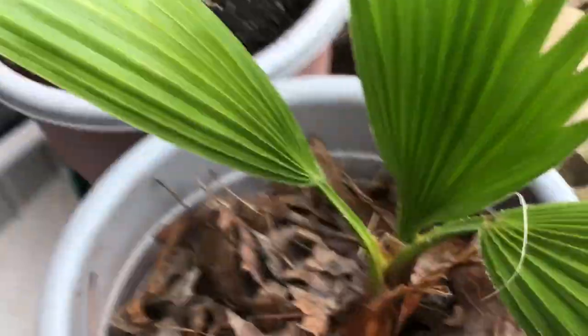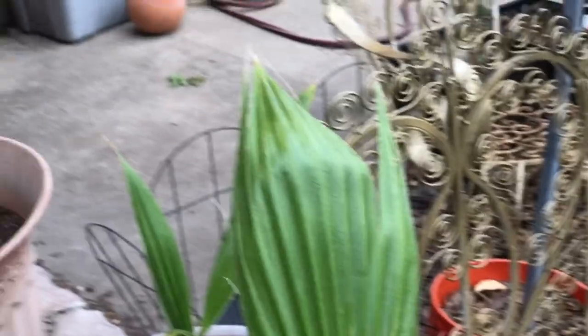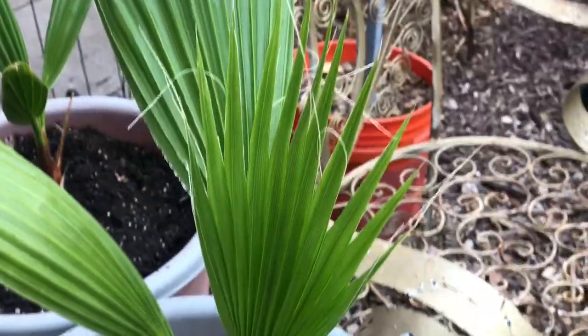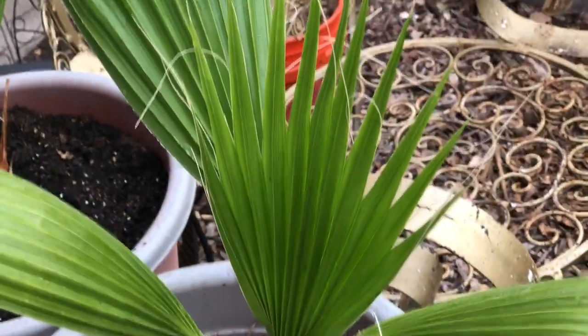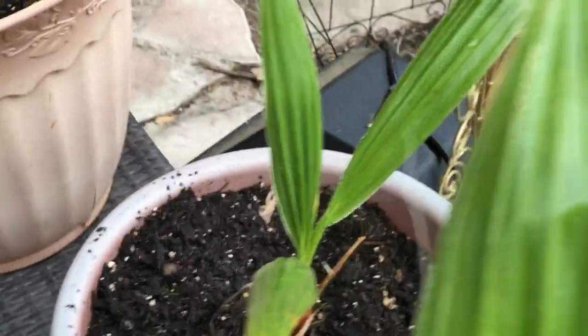I'm going to show you my Washingtonia palm trees — I grew them from seeds. One of the merchants on eBay that I've purchased my banana pups from sent me some complimentary seeds. This one right here is a year old, and this one is six months old, so I'm very excited about them.